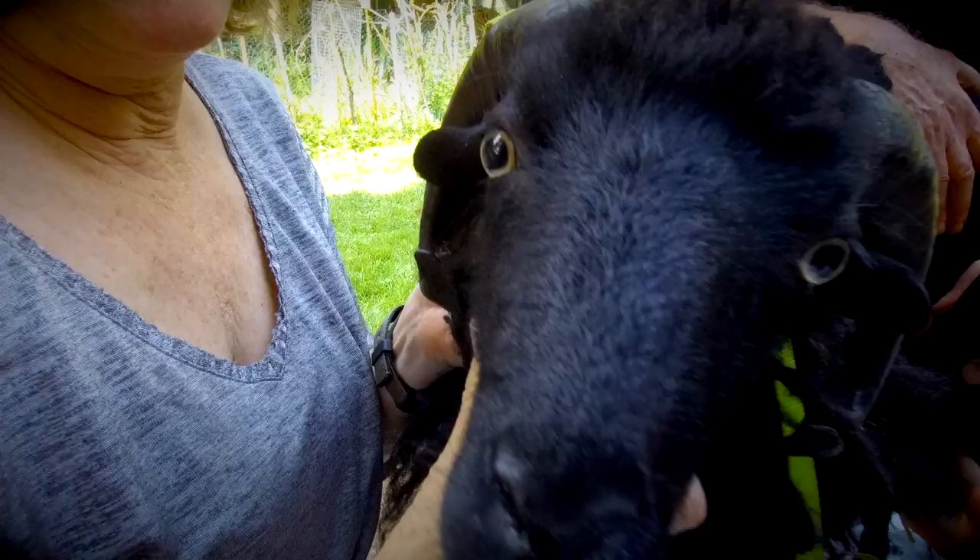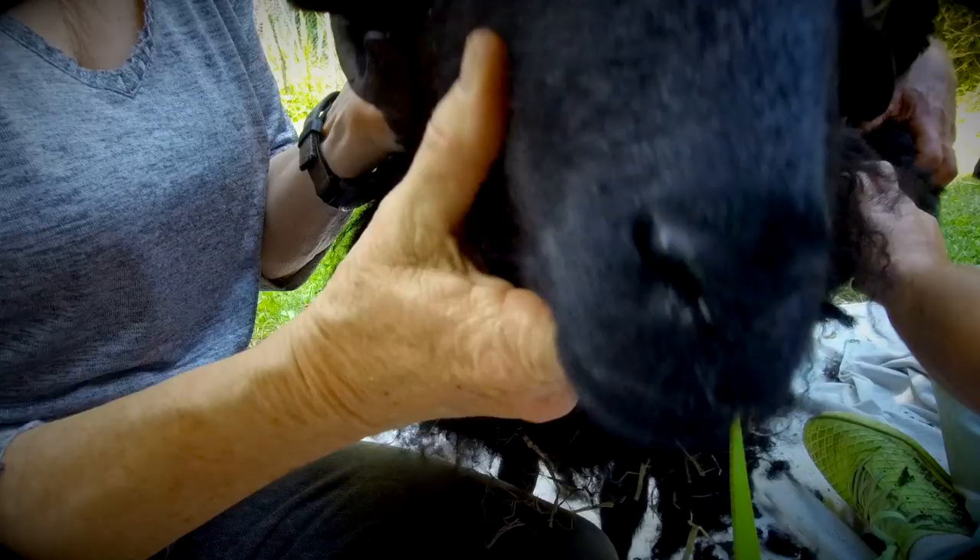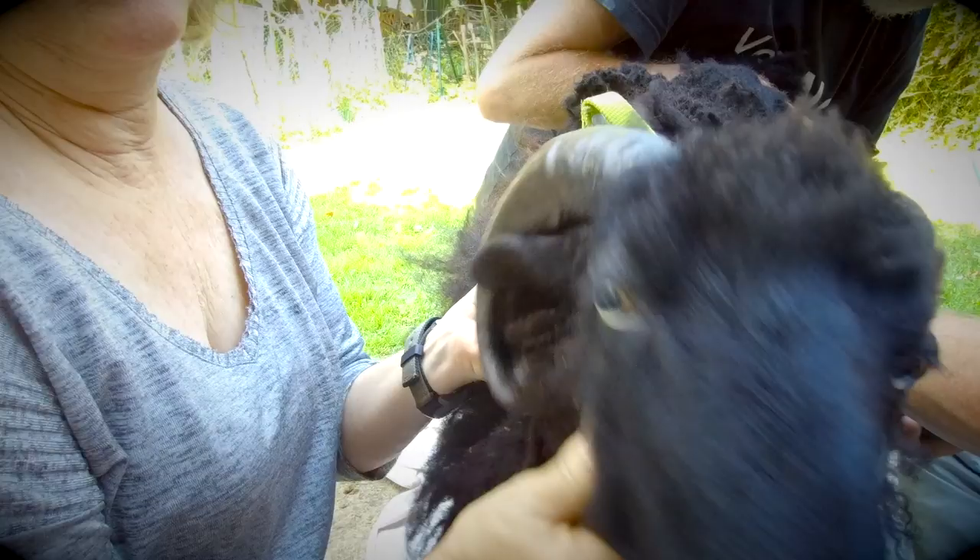Little Moses is a sweetheart. He was a bit nervous about being cut — this is only the second time he's had a haircut — and it was a little stressful for him. But when he's done, he really appreciated getting that blanket off his back.